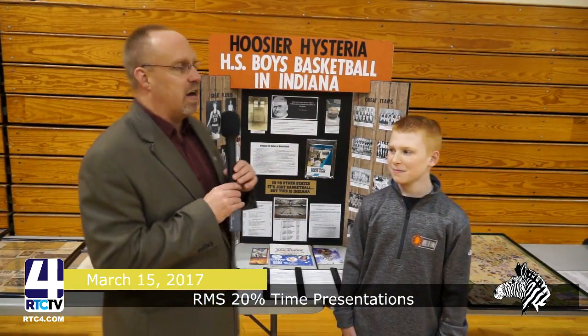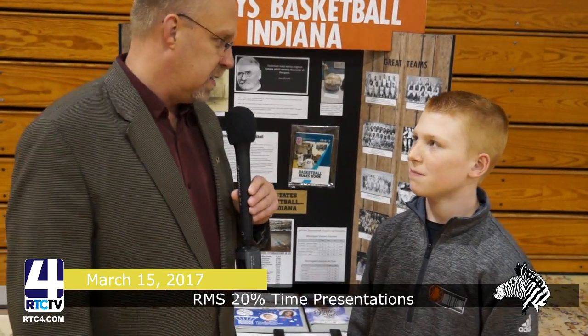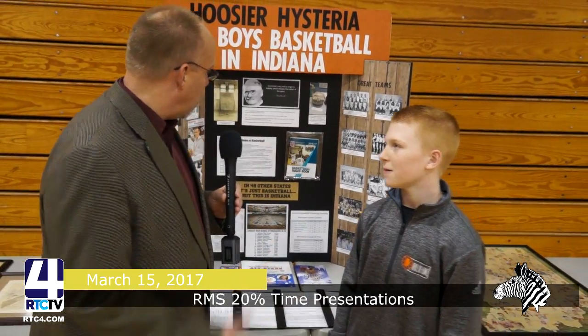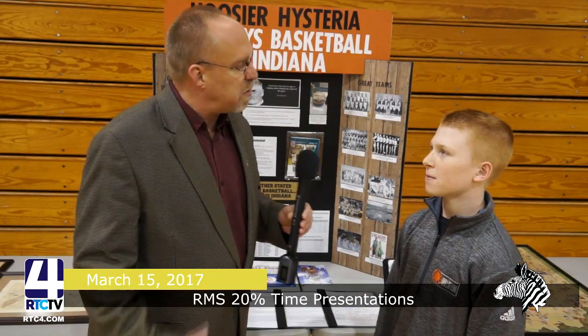This project right here caught my eye from across the room. It's called Hoosier Hysteria — High School Boys Basketball in Indiana, presented by this young man. What's your name? Brayden Zink. Brayden, this is an elaborate basketball homage to everything Indiana does. Steeped in history with basketball, aren't we? Yes. So what got you, of all the projects in the world, to choose Indiana basketball? What inspired you? Mostly my great-grandfather. Talk to me about your great-grandfather. He played for Culver, and he made it to the all-star team in 1946. 1946 all-star team out of Culver. Very good.